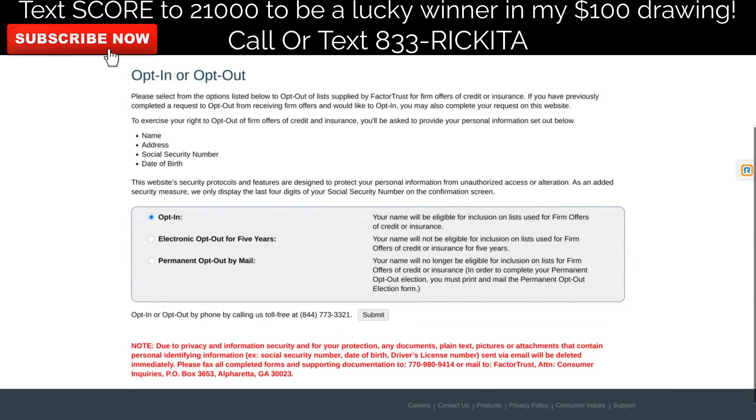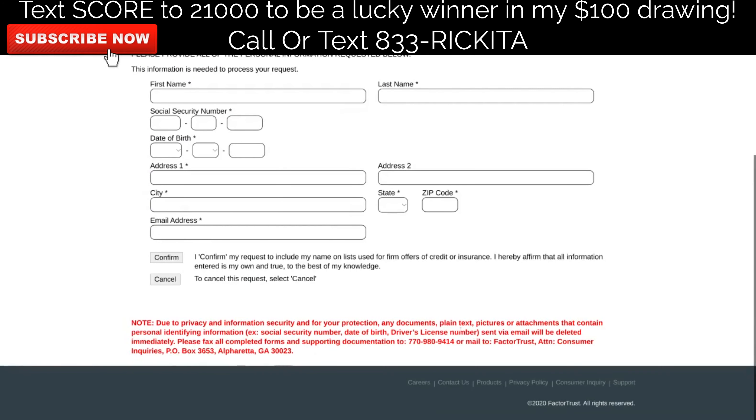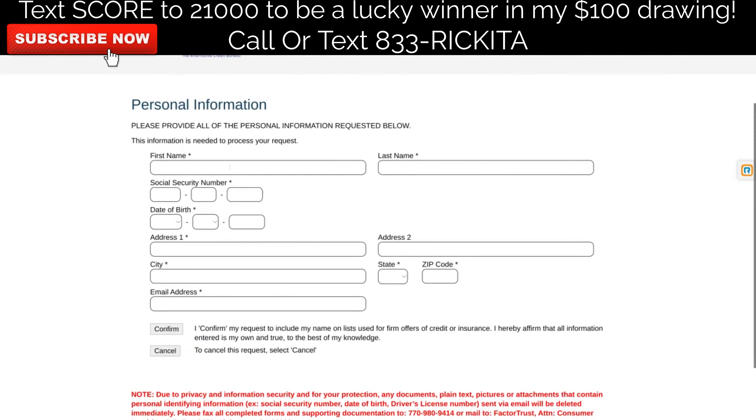With FactorTrust, just come to the website — I'll have it in the description — click opt-in and then click submit. They do have an option to call and opt in, but I suggest you just fill out the form, it'll happen faster. Go ahead and put your first and last name, social security number, date of birth, address, city, state, zip code, and email address. After you put all that information in, just click confirm.